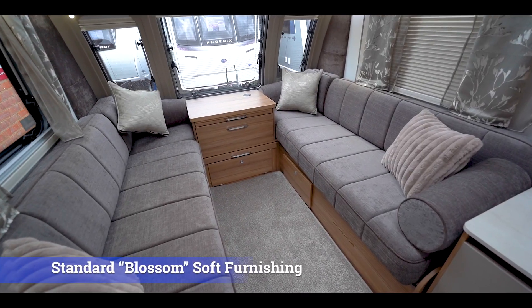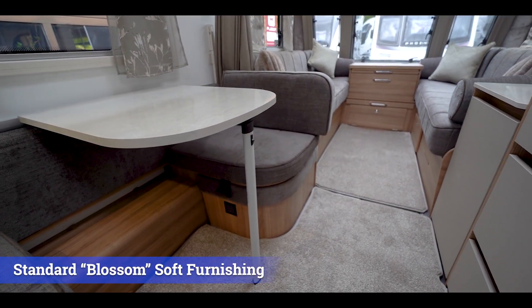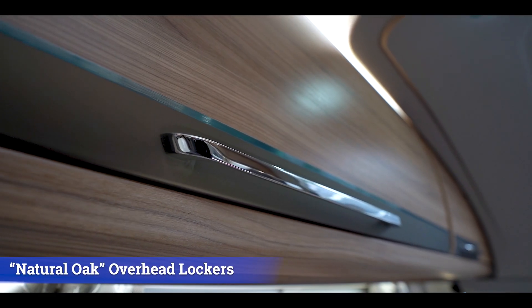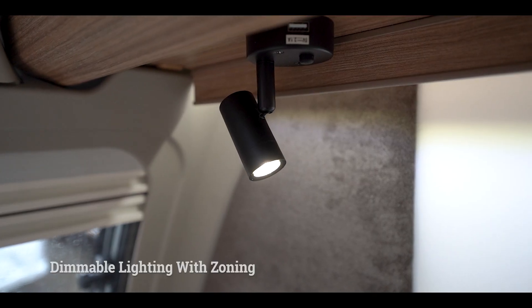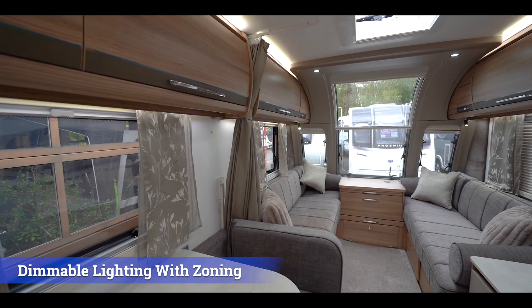Interior design has been enhanced with the standard Blossom soft furnishings, as well as the optional Jasmine soft furnishing with AquaClean fabric. Ample storage space is provided throughout with natural oak curved overhead lockers and doors. Create the perfect environment with dimmable lighting systems and zoning capabilities.